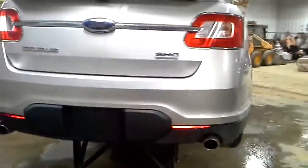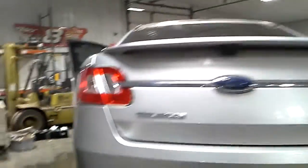Rear park assist, rear view camera. Front fender didn't make it on this side. HID headlamps, LED foglamps, black interior.